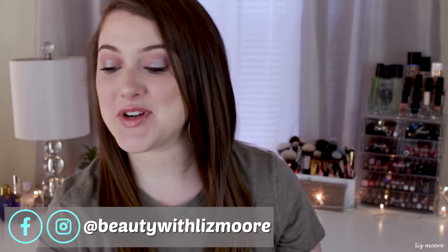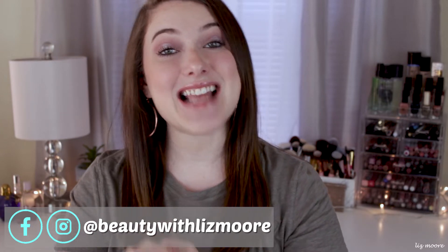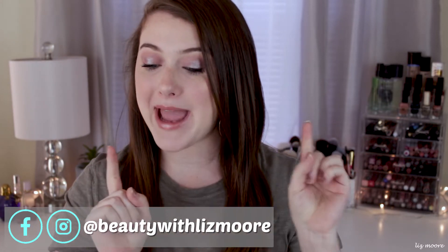Hello everyone. Today I have a pretty decent sized haul to show you guys everything that I got. This is from the Ulta 21 Days of Beauty sale, plus I got some things from ColourPop, Sephora, and also a couple things from BH Cosmetics. I wanted to go through and show you guys everything. I am proud to say I did not go too crazy during this sale — I made sure to stick to my budget. So it may seem like a lot, but not all of it's from Ulta.